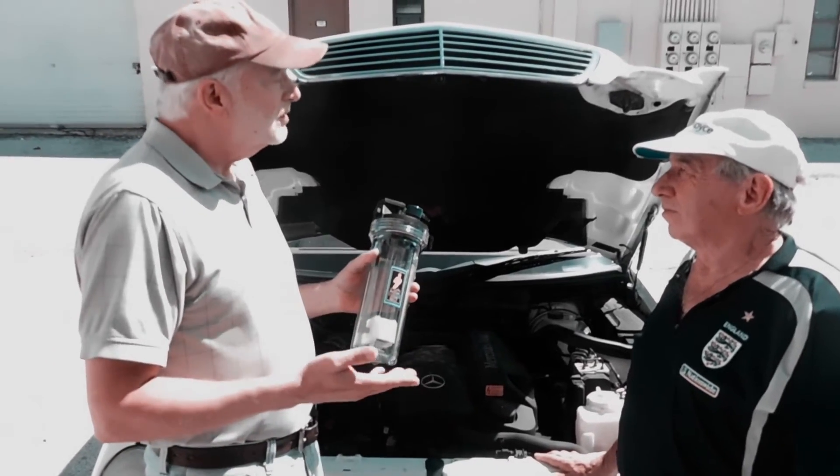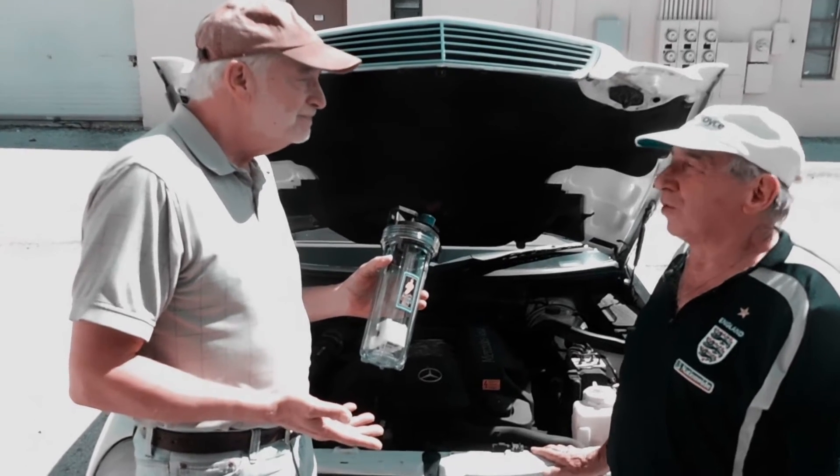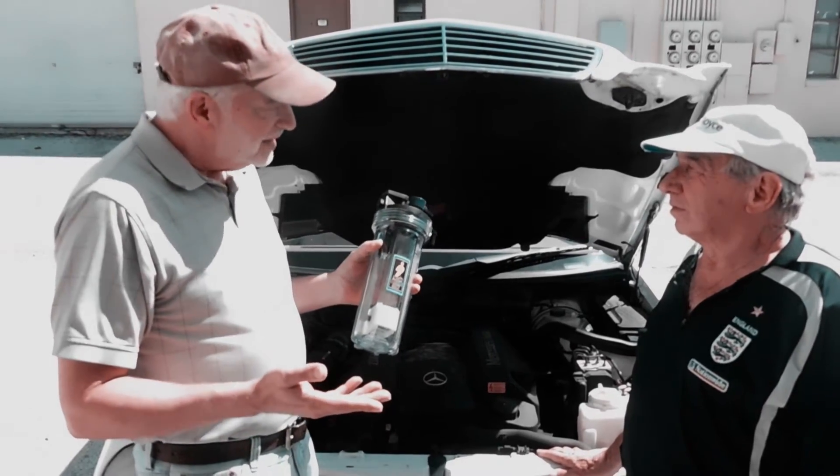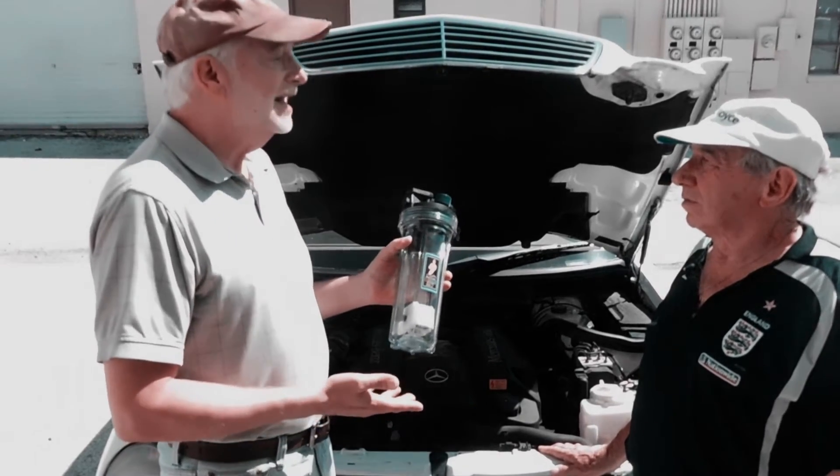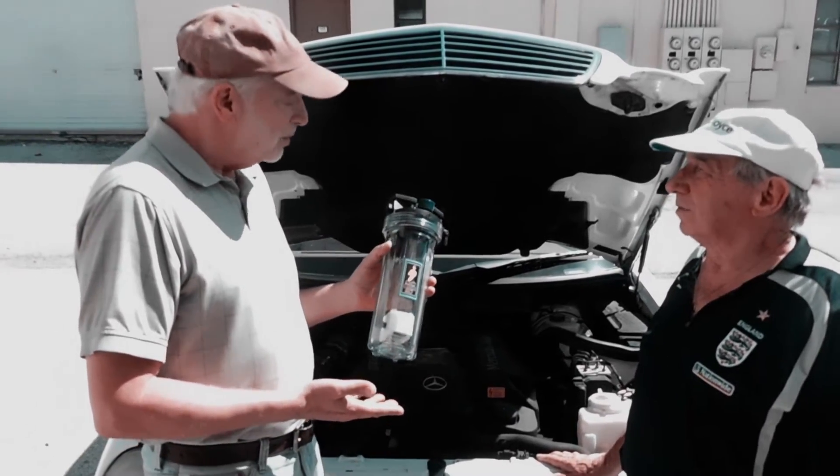Have you noticed any problems with post or pre-detonation? None whatsoever. Have you noticed any other problems with the car? No, none whatsoever. And you've had it in now about two years? That's right, about two years.